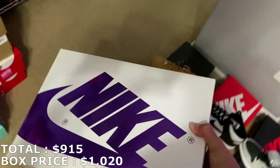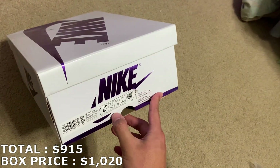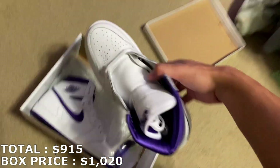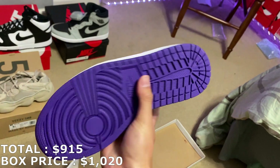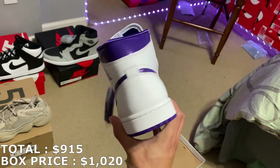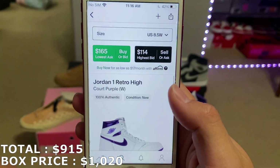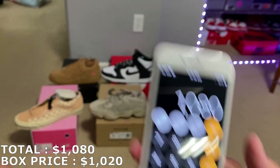The last time I got these, market was around or under retail. It's an 8.5 women's, 7 men's. Here they are — the Court Purples in the white colorway. I think these are going for a little under retail right now. The 8.5 women's is going for $165. So with that, just $1,080.